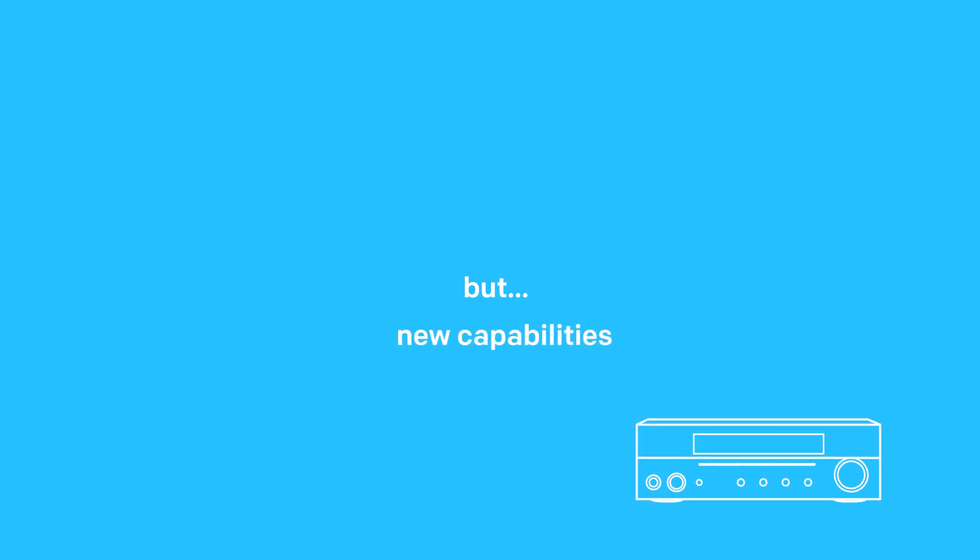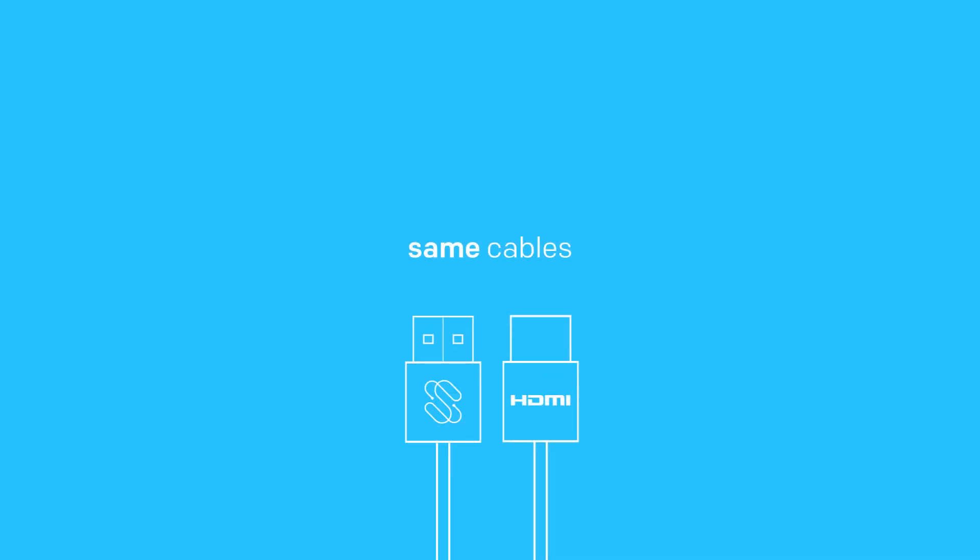The best part is that HDMI 2.0 does not mean new types of cables or connectors, but refers to the capabilities that devices are now able to have. You can still use the same high-speed with Ethernet HDMI cables, since they can already handle the increased bandwidth and features.